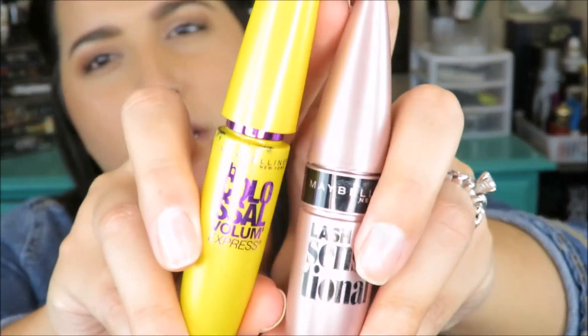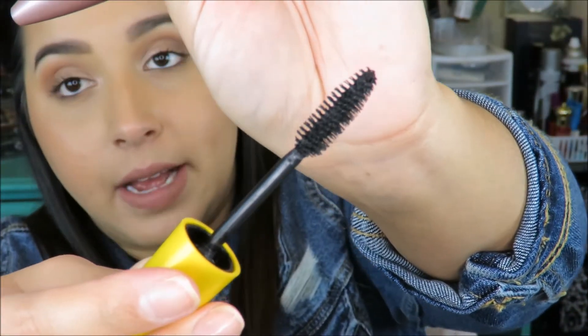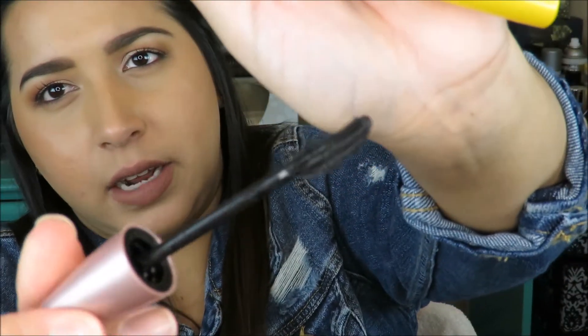For eyeliner, I really like the Ulta brand Just Black liner, and the NYX two-sided liner — one side is a regular liner, the other a felt tip. The felt tip dried out on me pretty fast, but I love the liner side for my top and bottom lash lines. For mascara, my two favorites for a starter kit are the Maybelline Lash Sensational and the Colossal. Lash Sensational gives great volume without being clumpy, and the Colossal has a rubbery curved wand that separates lashes. Both last a long time without flaking.